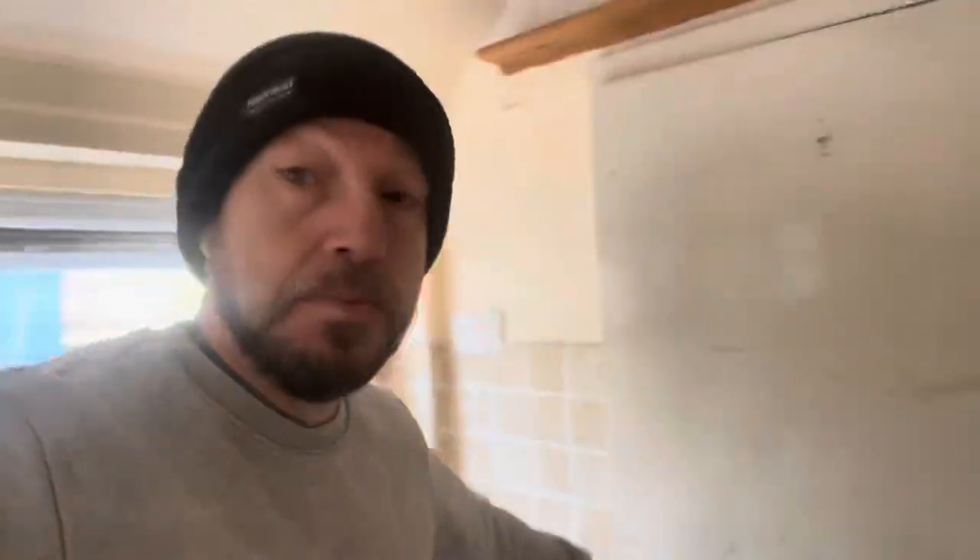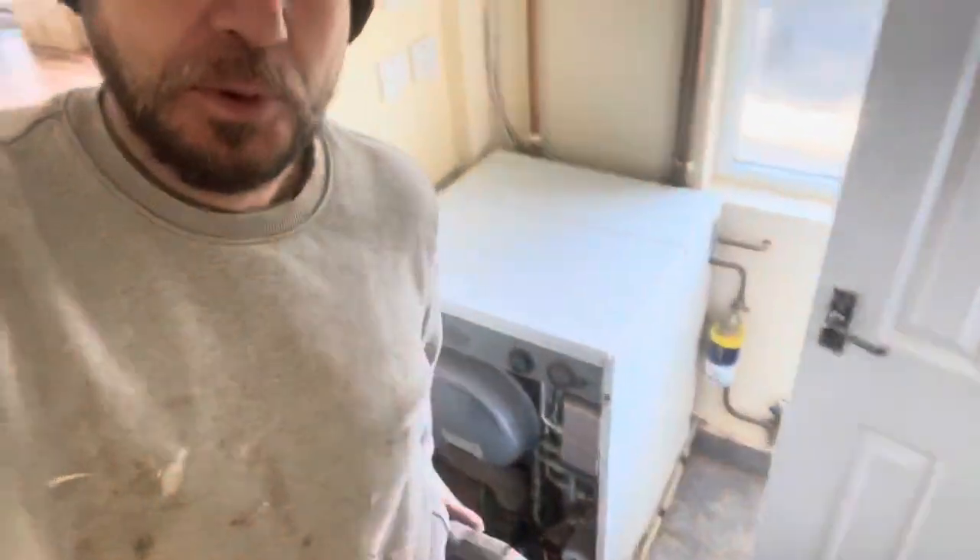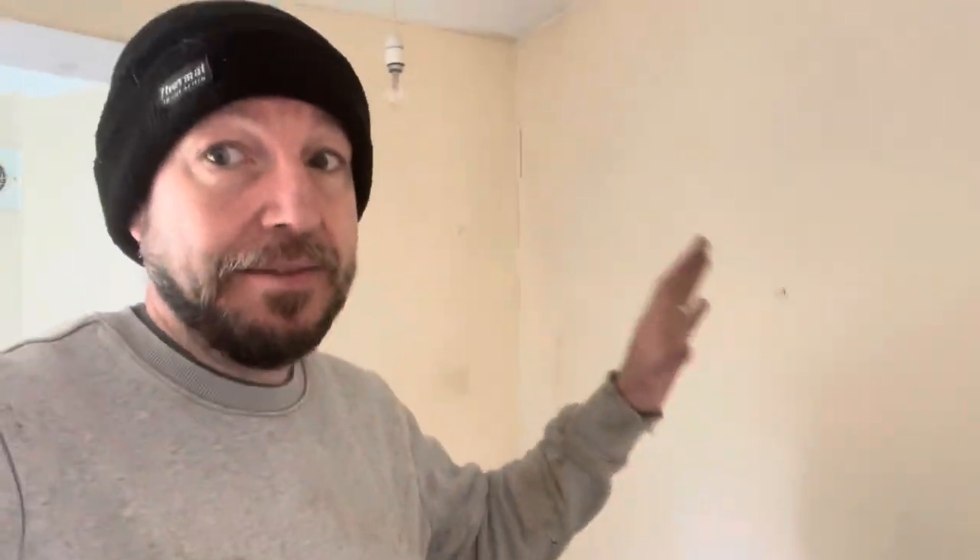Let's just walk through. Out here we've got a really small utility room with the boiler in. This is where we're considering having our washing machine, dryer, things like that. And then out here, a little small bathroom with a shower. It's quite difficult to show you properly because it's fairly tight, but that's fine.